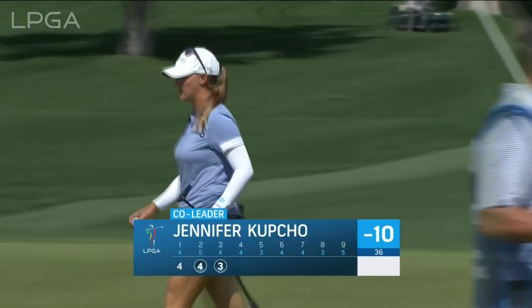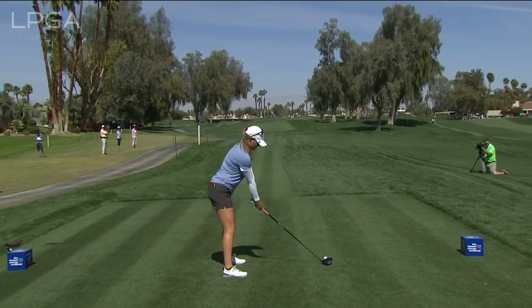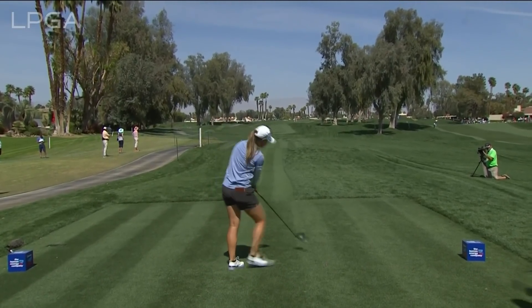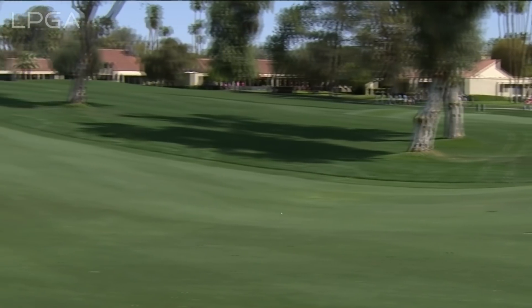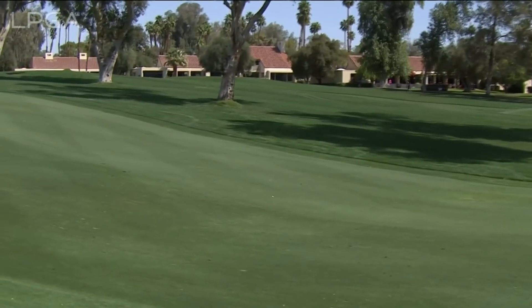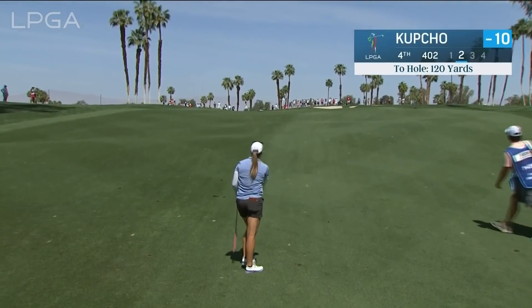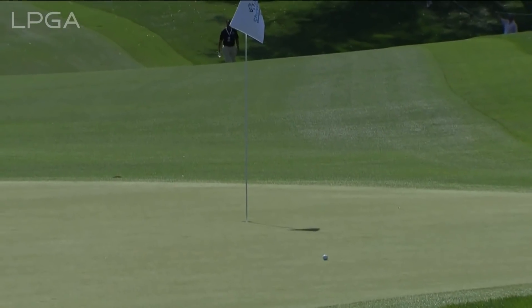Kupcho, who won the Augusta National Women's Amateur three years ago. Wanted to go to the National Jennifer Kupcho — can you imagine? Congrats to Anna Davis on the win earlier today.